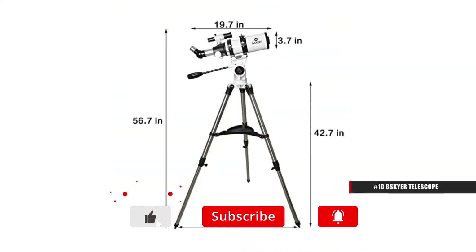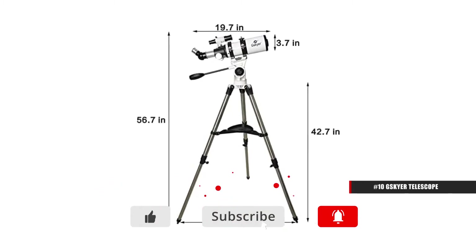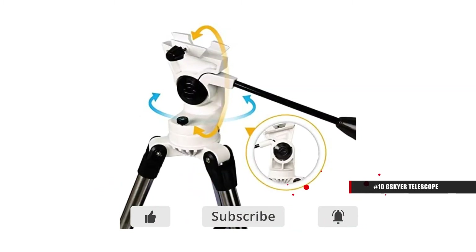Not only that, but the tripod is easily adjustable, so you can get the best possible look at the stars and beyond.